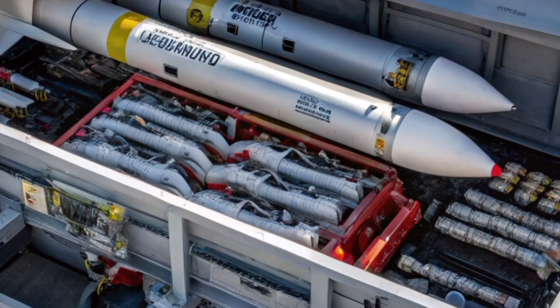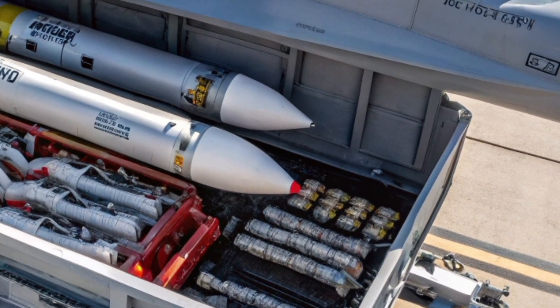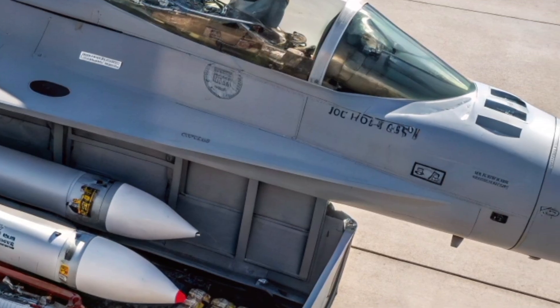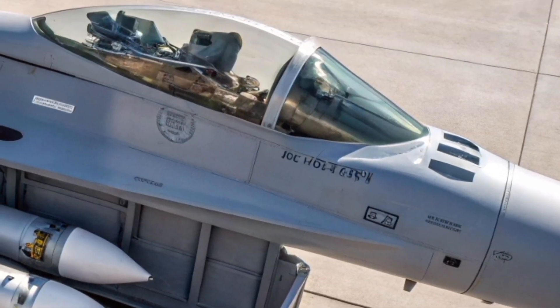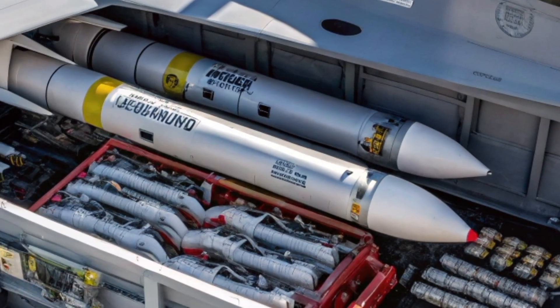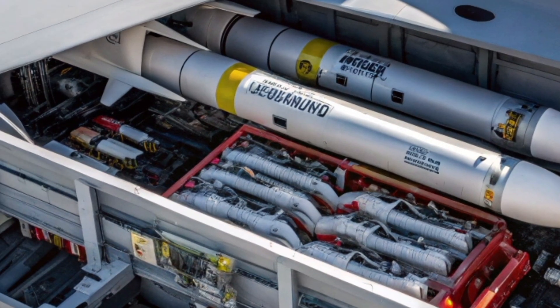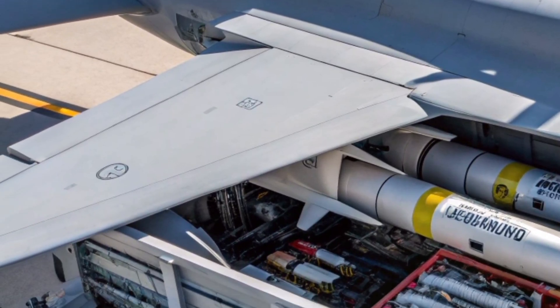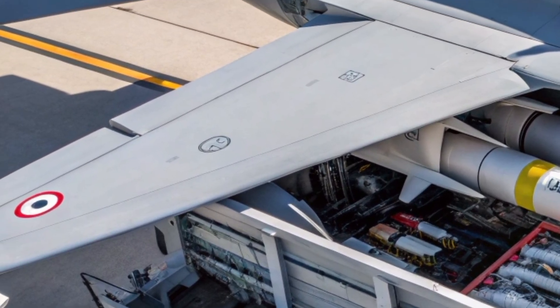Beyond its technical specifications, the Hawker Siddeley P-1127-2027 represents something deeper. It symbolizes Britain's aviation heritage, reborn for a new era. By taking inspiration from a groundbreaking experimental aircraft and transforming it into a modern combat platform, the program demonstrates how innovation can be built on tradition rather than replacing it.